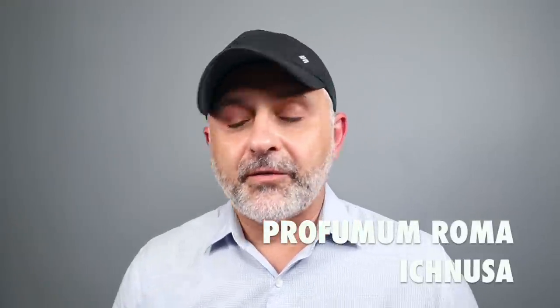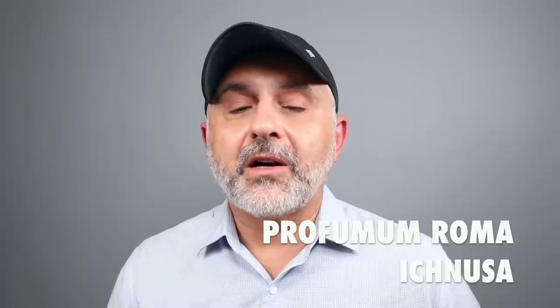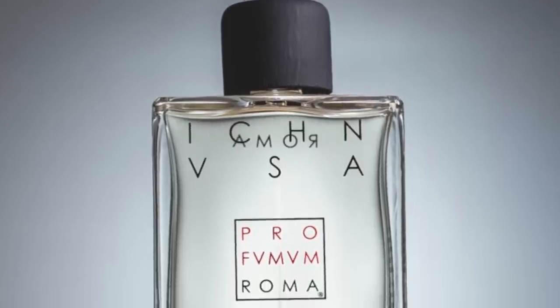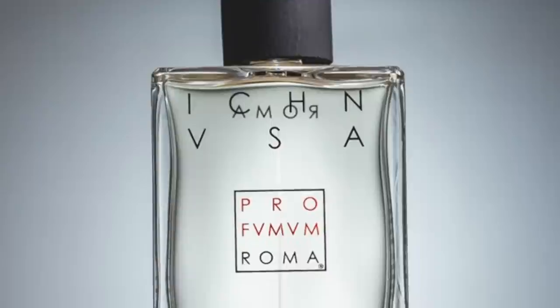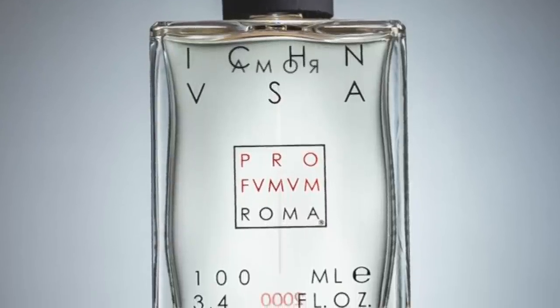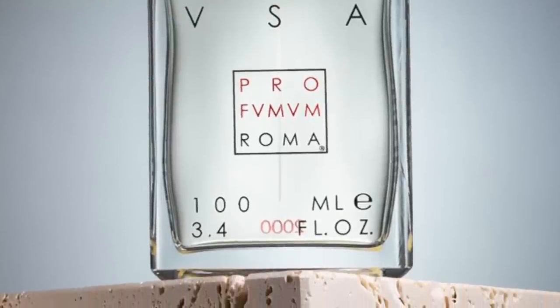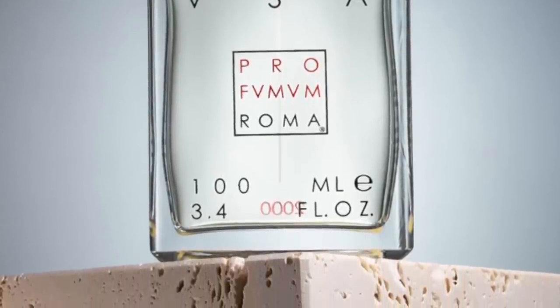At number 2 from the house of Profumum Roma, it's Ichnusa — another great fig fragrance with great longevity. I find the Jovoy and the Profumum Roma's Ichnusa have some similarities, but I get more green experience from the Profumum Roma and less fruitiness. It features fig leaves, fig tree, myrtle, grass, and hay — uber green. Smells fantastic; love the way this smells. It's like you're walking in a fig forest. Wonderful fragrance.